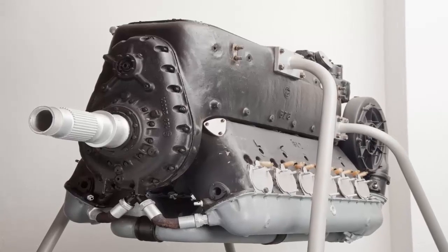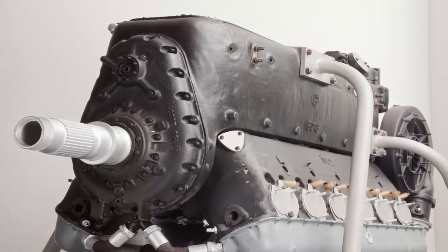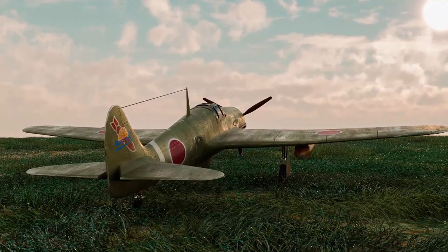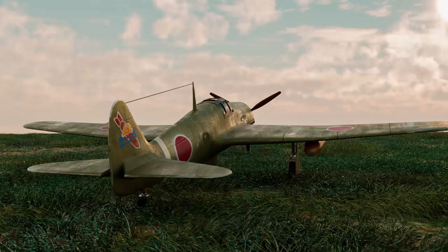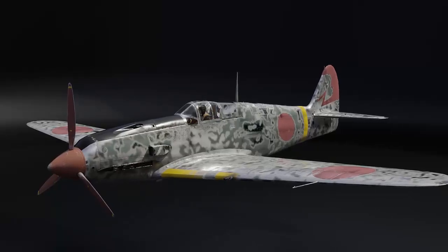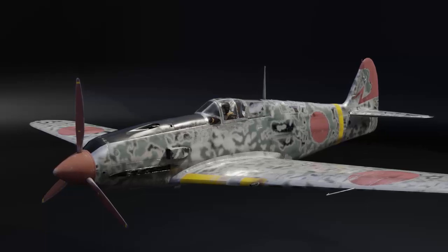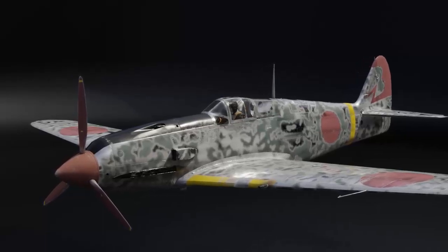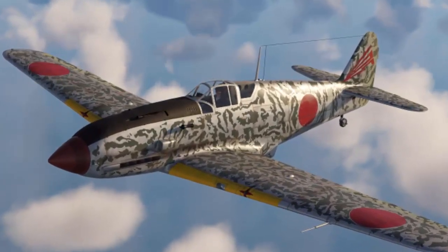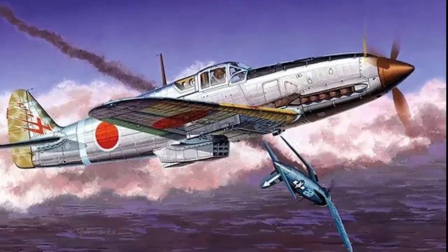The aircraft's strong engine was a licensed version of the German Daimler DB-601, giving excellent performance and maneuverability. Powered by the Kawasaki HA-40 engine, it had a top speed of 580 km/h, making it one of the fastest fighters of its time. Its incredible speed allowed it to outrun numerous foes, providing a sustainable edge in combat. The liquid-cooled engine improved efficiency and dependability across a variety of climates and altitudes, enabling it to swiftly climb and engage hostile aircraft.